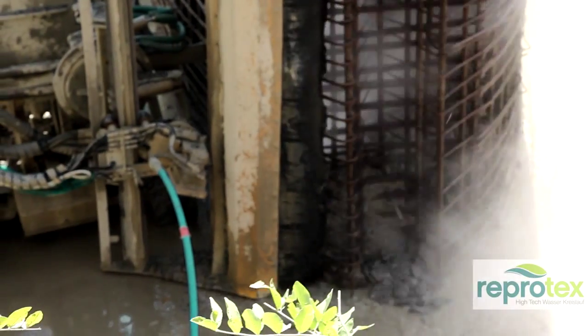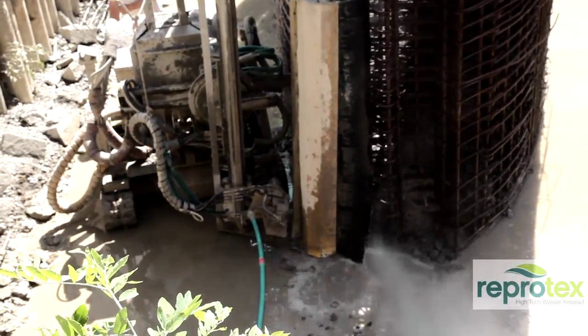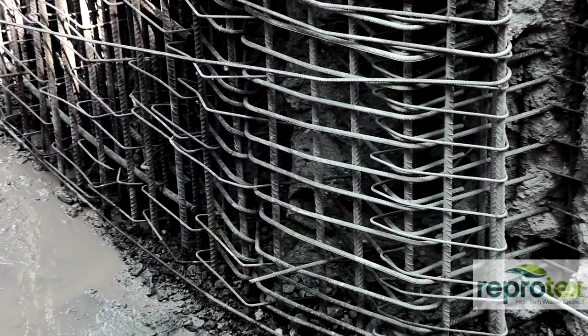What you hear in the background is a high pressure removal unit. I am in Bologna at a construction site of the Italian State Railways, where a bridge pier has to be removed. The team of Reprotex makes the associated water treatment.